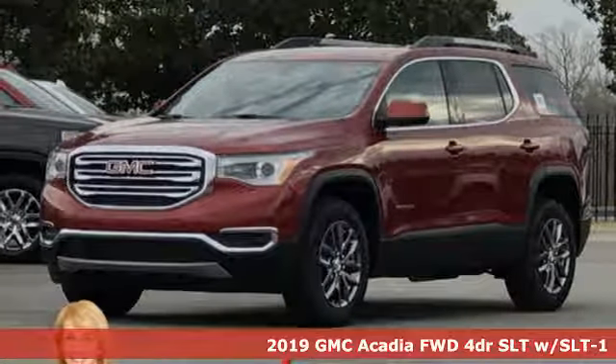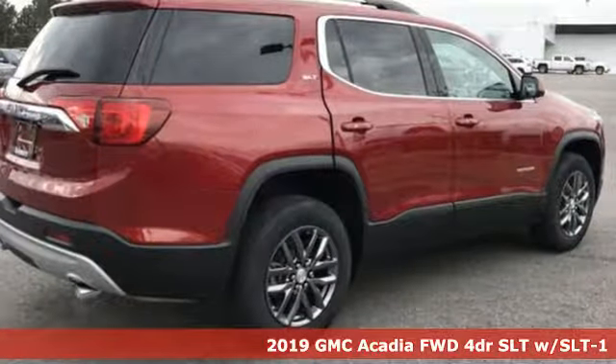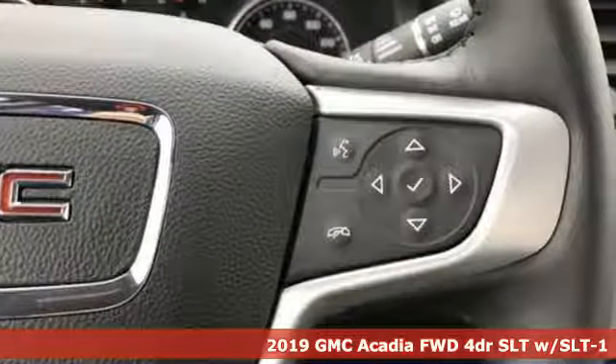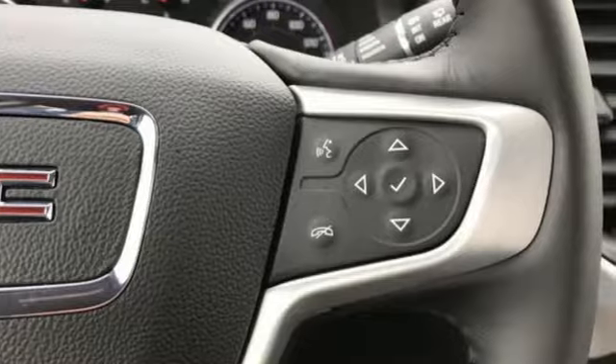Here's a new 2019 GMC Acadia. GMC, professional grade vehicles suited to fit your needs. You'll look forward to every drive with features like these.